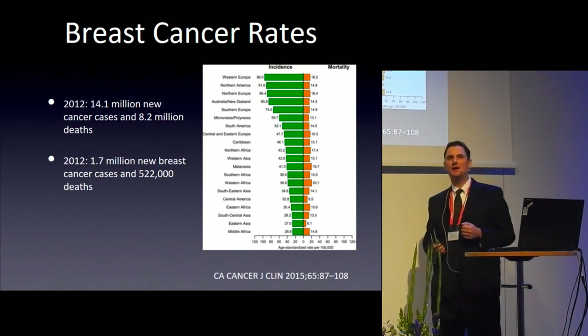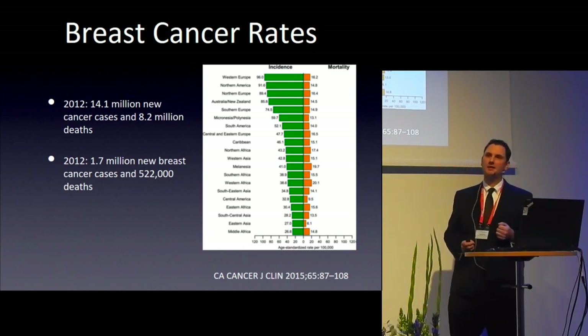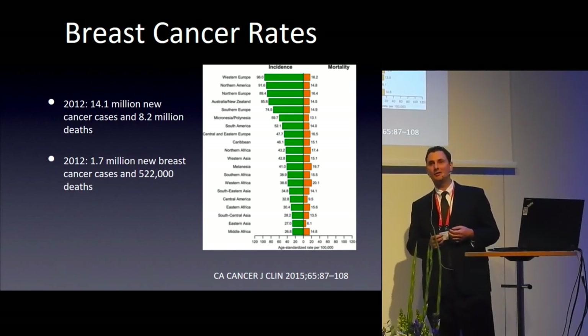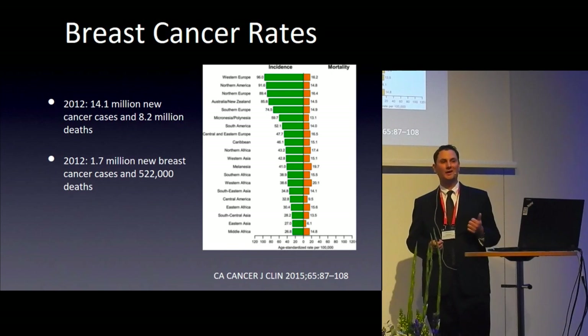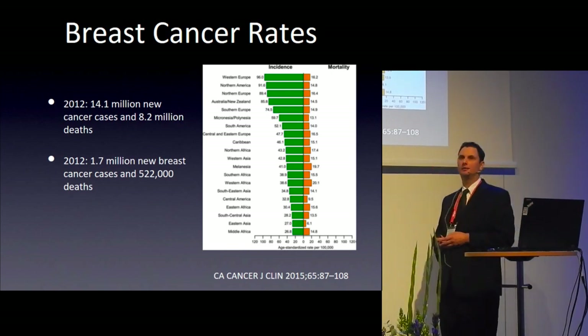Over 14 million cases of cancer occur each year, with over one and a half million new breast cancer diagnoses and unfortunately over half a million deaths from breast cancer annually. The highest prevalence areas are North America, Northern and Western Europe, and Australia and New Zealand. In fact, one in eight women in the United States will develop breast cancer during their lifetime.